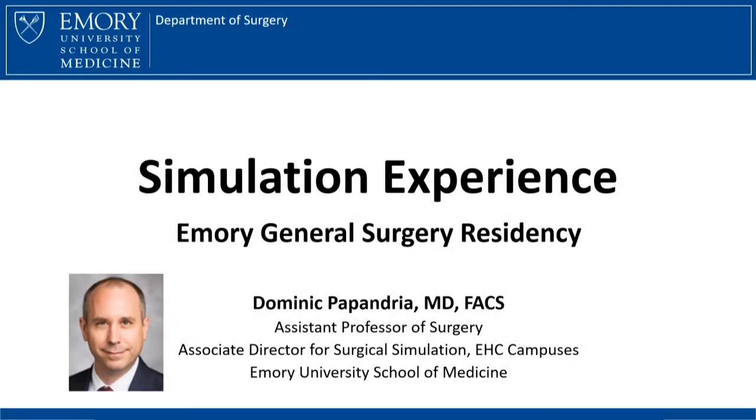Greetings and welcome to this brief video introduction to the Emory General Surgery Residency Simulation Experience. My name is Dominic Papandria and I joined the surgical faculty in 2018. I am presently the Associate Director for Surgical Simulation for the Emory campuses. I helped organize the simulation curriculum throughout the academic year, and it is my pleasure to share some of the highlights of that program with you today.